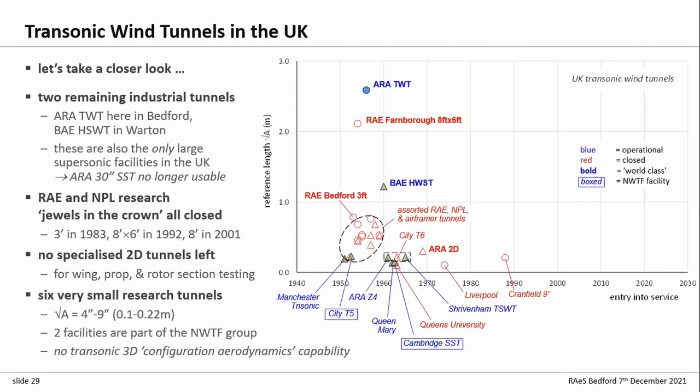What we have left are six university research facilities in the four-inch to nine-inch range. The ones in blue are still running; the ones in red are now gone. The two that are boxed are part of the National Wind Tunnel Facility, which was EPSRC-funded — but they're not funded at the moment. These are small and essentially don't have a configuration aerodynamics capability of any significance — they're just too small and too underpowered.